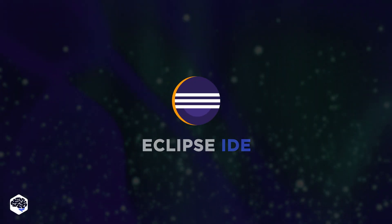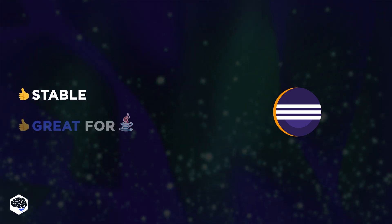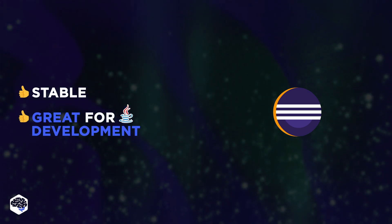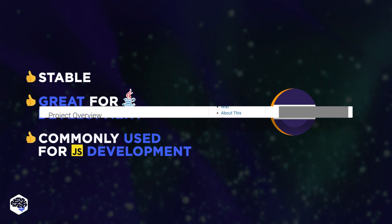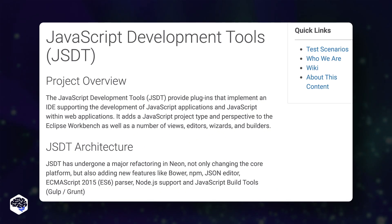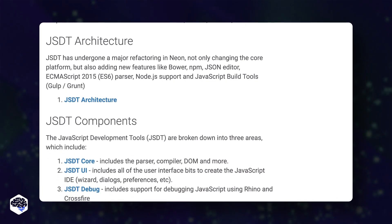Eclipse IDE is also a nice, stable option. Although Eclipse is mostly known for being a prominent Java IDE, it's also commonly used for JavaScript development. However, in order to utilize JavaScript code in Eclipse, you need to install special plugins.